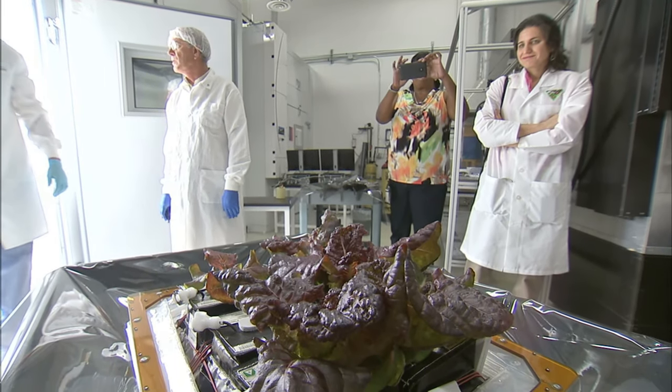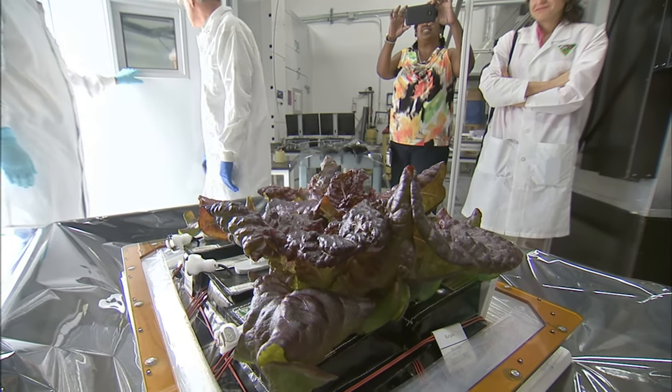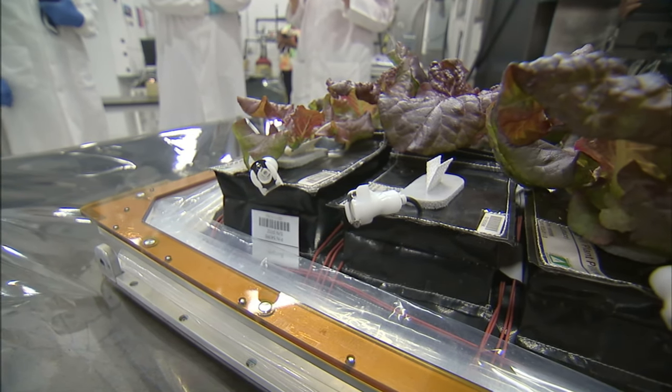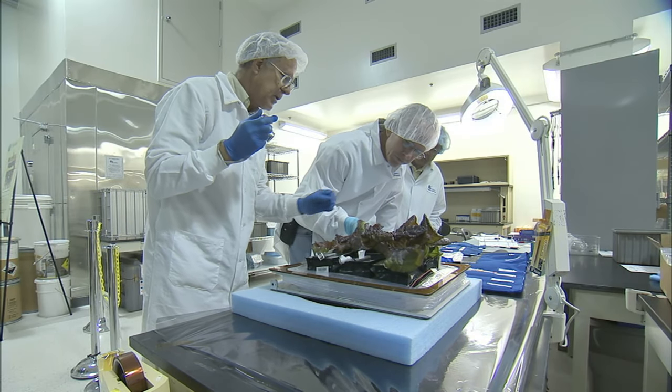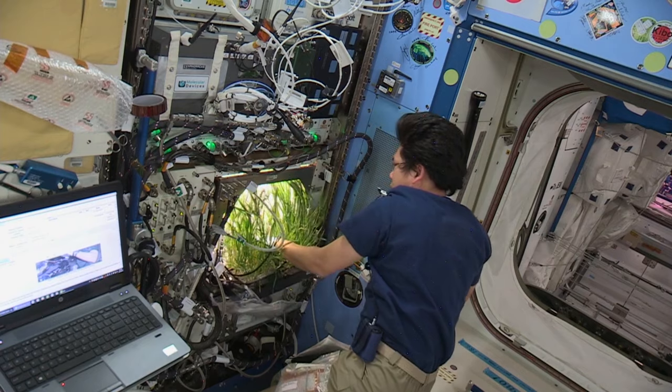Kennedy is the plant center for the agency, which means we coordinate research that's funded by NASA at universities, and we also do research here. We're doing research on food production methods and types of crops to grow to feed the crew on future exploration missions, and also strategies for hardware development. We do develop some of the hardware here, or we work with companies, like the Veggie and the Plant Habitat hardware that's on the International Space Station.